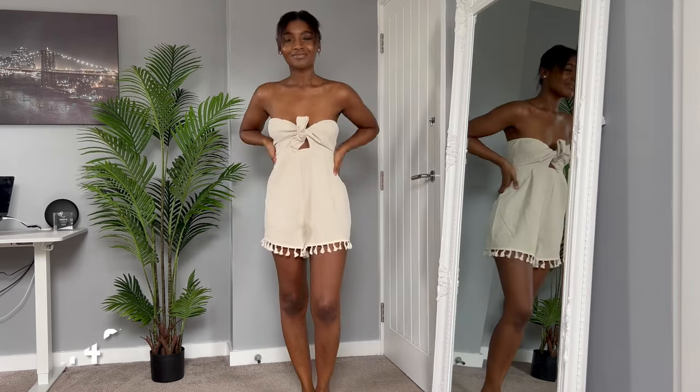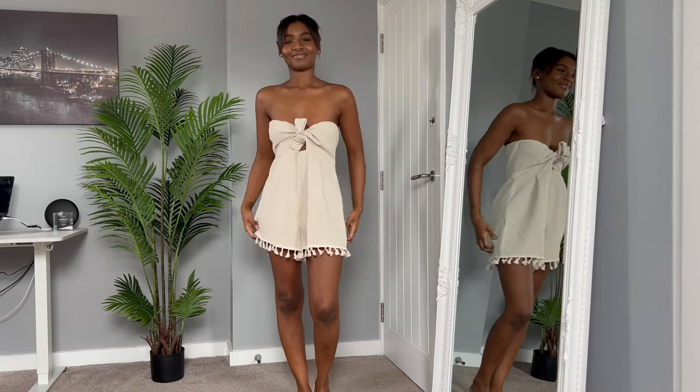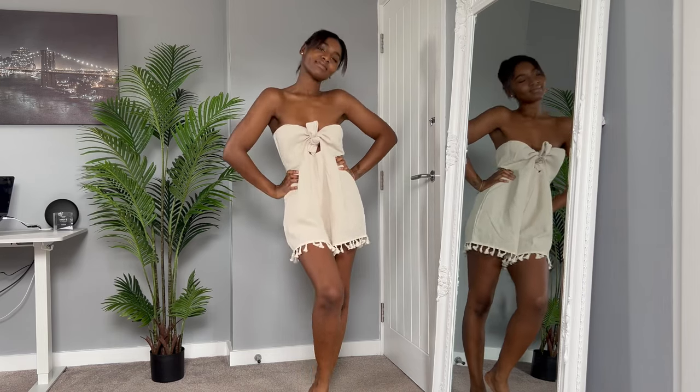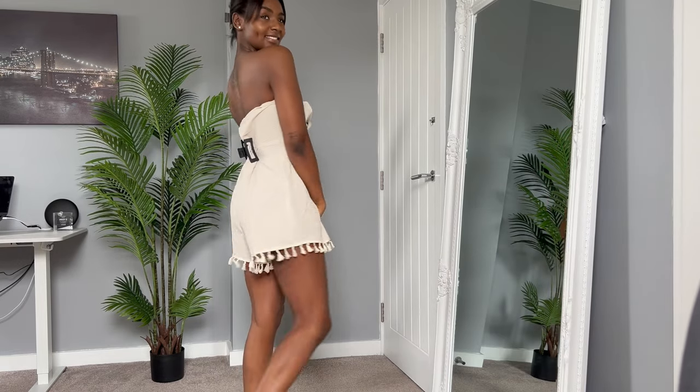I know my face says otherwise but I really did like this playsuit — I just ordered the wrong size and it's being held by a clip behind my back. But I love the color on me, I love the little tassels, I think it's super cute. I couldn't help but take a few pictures before it goes back.